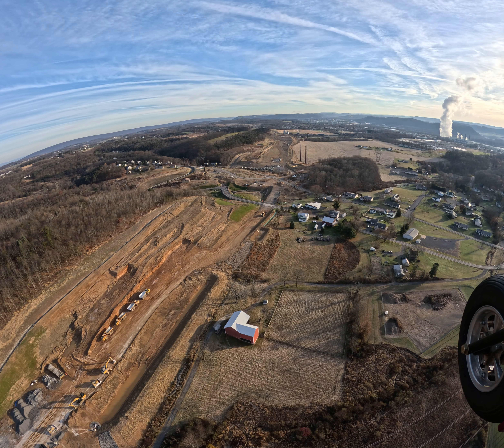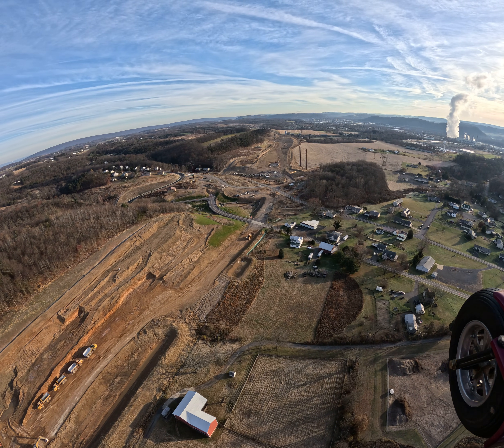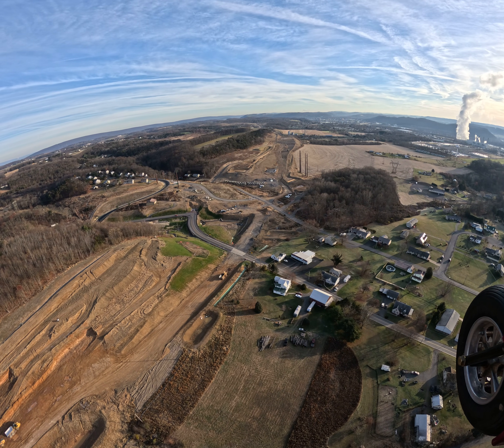We're coming up on Park Road and Fisher Road. Fisher Road is going to be closed here shortly — I think within the next few weeks as we start to work on that and redo that.